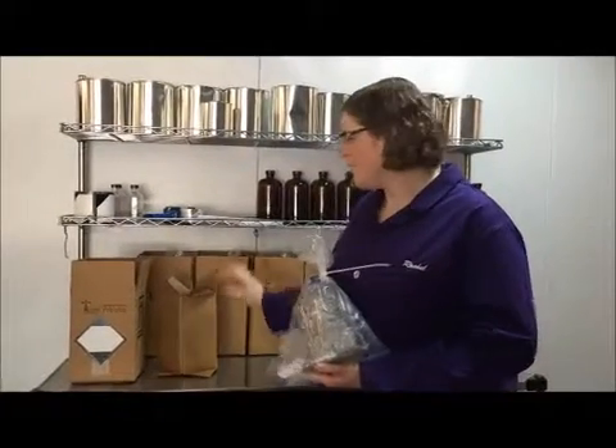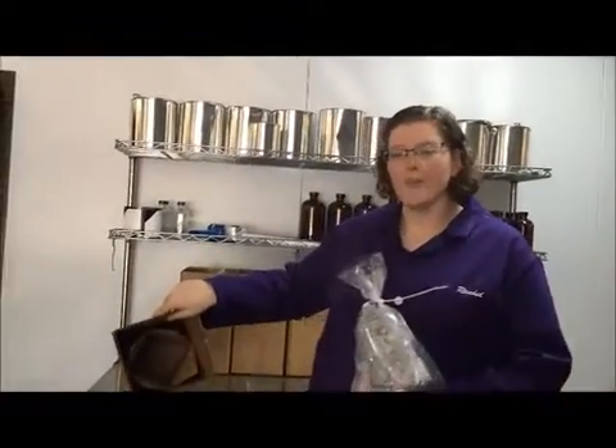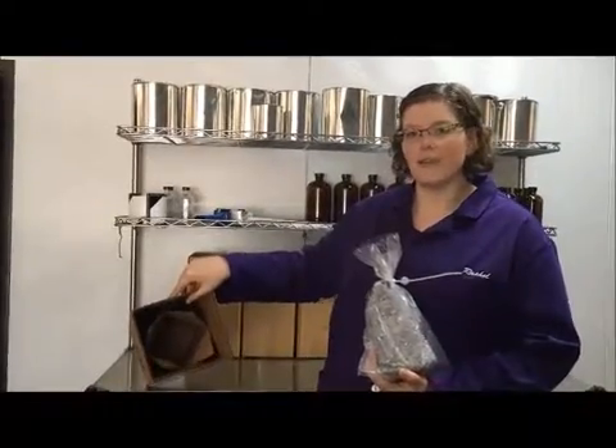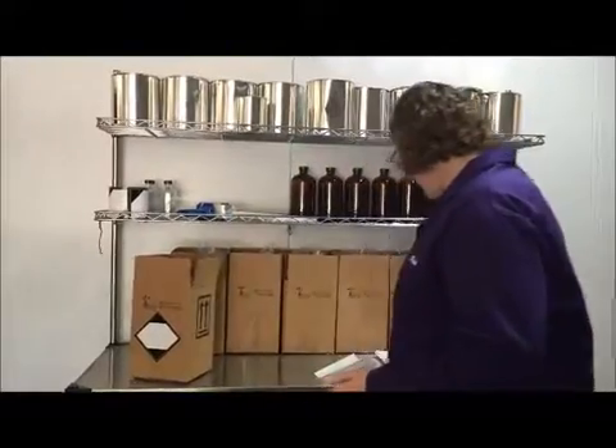When you've packaged your sample, take your inner stabilizer and put it inside your box. That cuts down on how much space there is inside the box for your sample to rattle around in. Then just drop the bottle in there and make sure that it's secured.